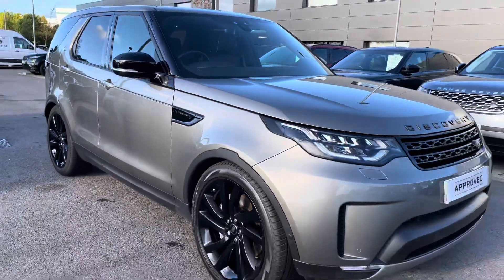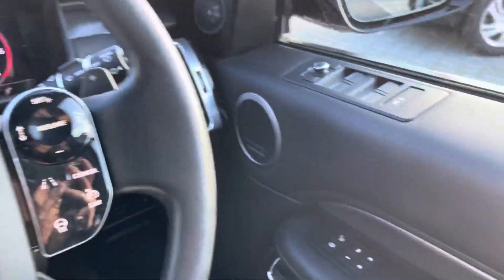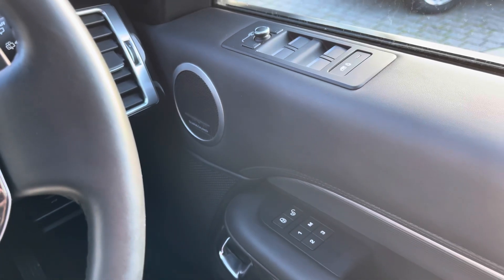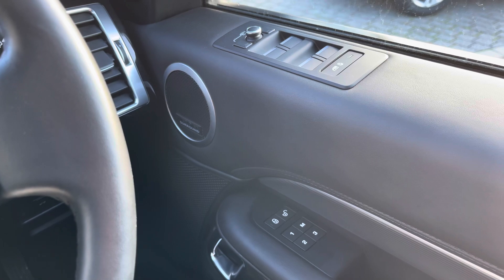That is the end of the 360 tour, so now I'm going to show you the technology inside the car. On your right you have memory seats, ideal if there are several people driving the vehicle, along with a Meridian sound system for better quality sound.